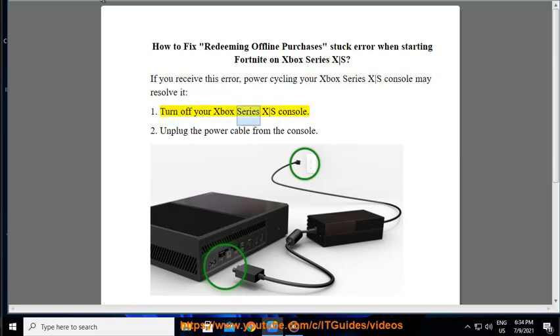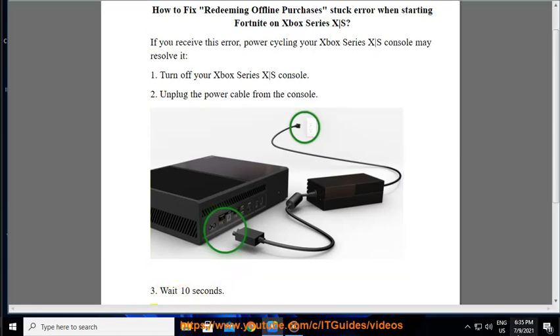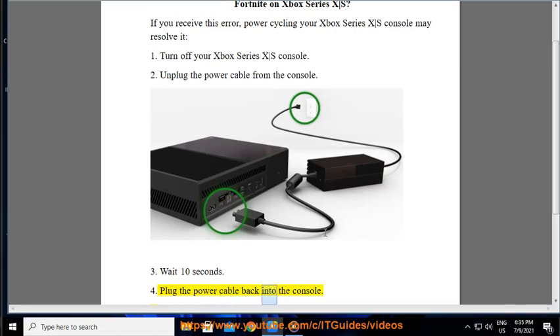1. Turn off your Xbox Series X/S console. 2. Unplug the power cable from the console. 3. Wait 10 seconds. 4. Plug the power cable back into the console.